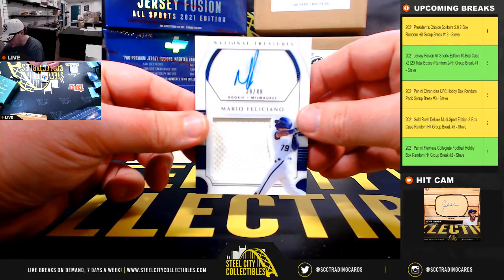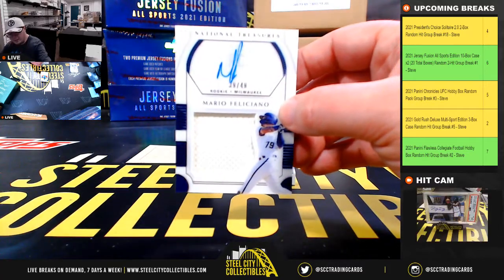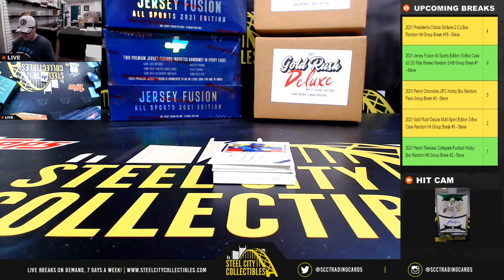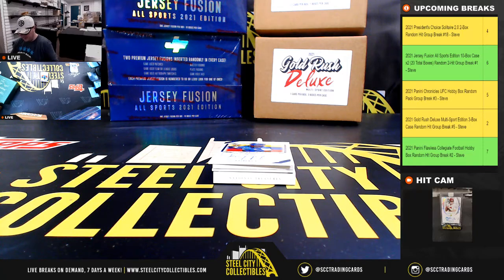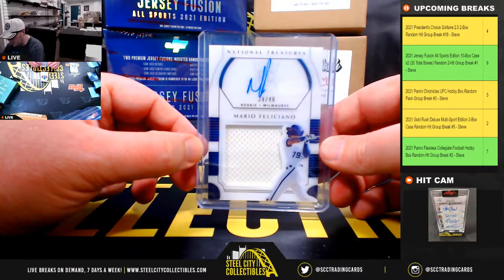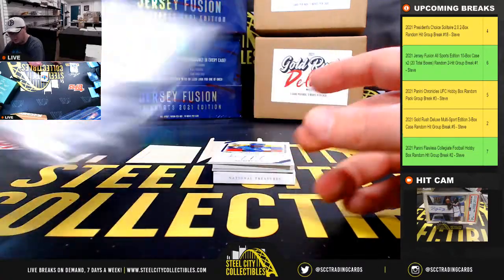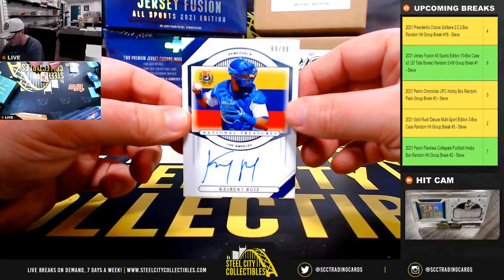Mario Feliciano, Rookie Jersey Autograph, 39 of 49. I do like those shadow box style signatures here — it's got the clear covering over the jersey. Really nice make on those. From Venezuela.